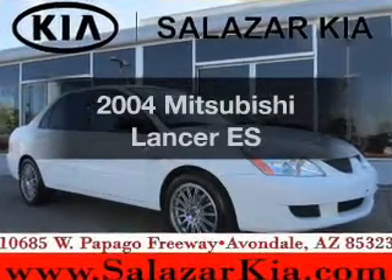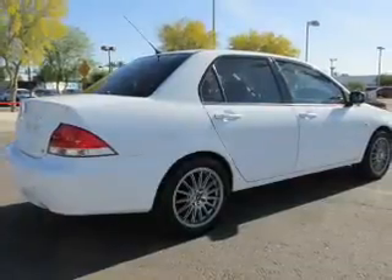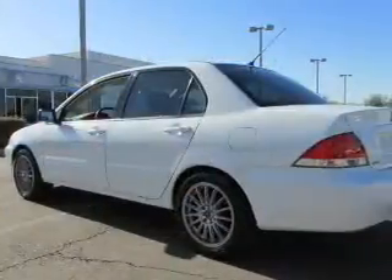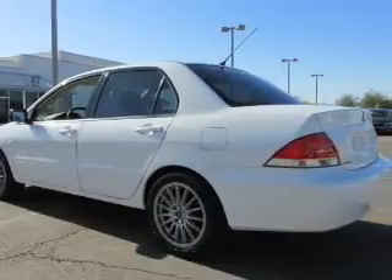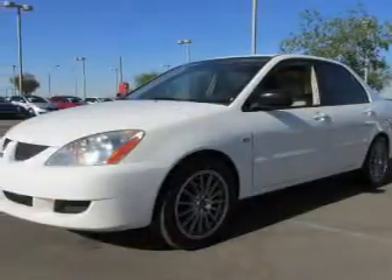Introducing the 2004 Mitsubishi Lancer. Everything you need under one roof with this great vehicle. The powertrain includes front wheel drive with an efficient four-cylinder engine that responds smoothly to its automatic transmission. Premium wheels lend a distinctive appearance.